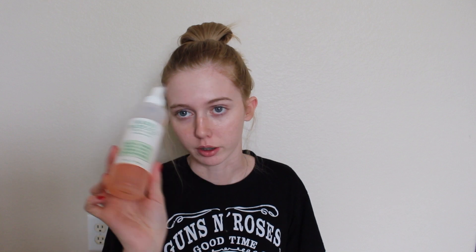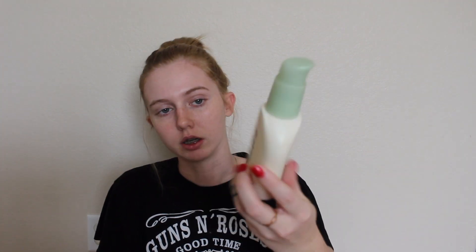The first thing I do is use the Mario Badescu rose water spray — sure you've seen this, sure you've heard of it, you probably even own it, don't even need to get into this. I put like three things on my face before I actually get into my makeup. I don't know if that's bad, I don't know if that makes your face too thick, but I put this on and then moisturizer and a primer before I even actually do my makeup.